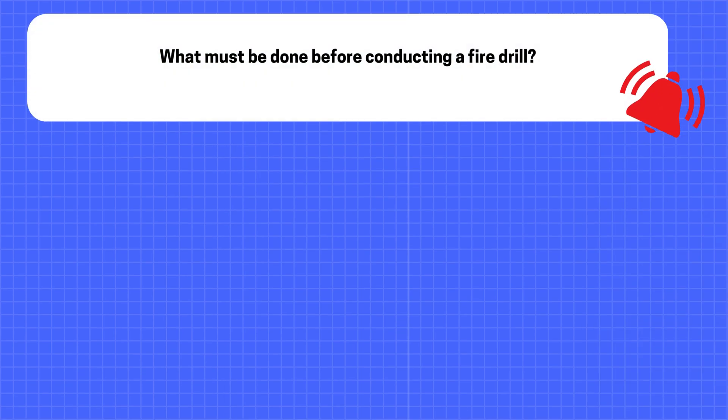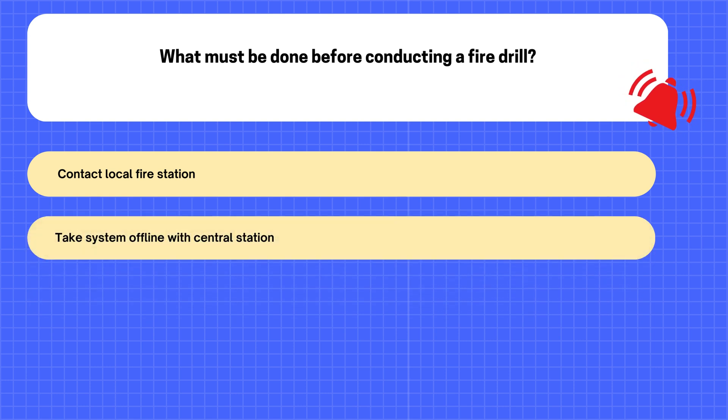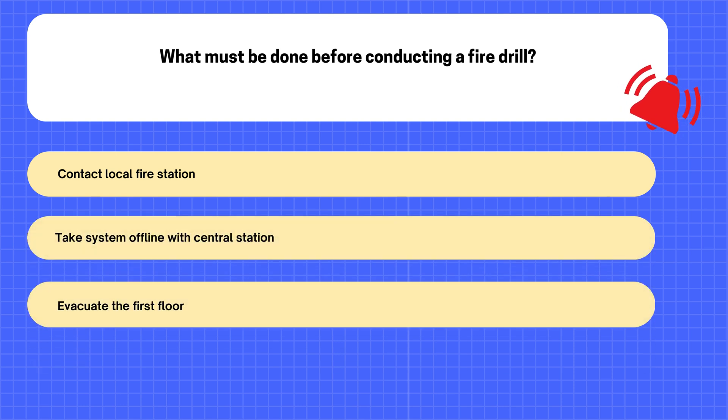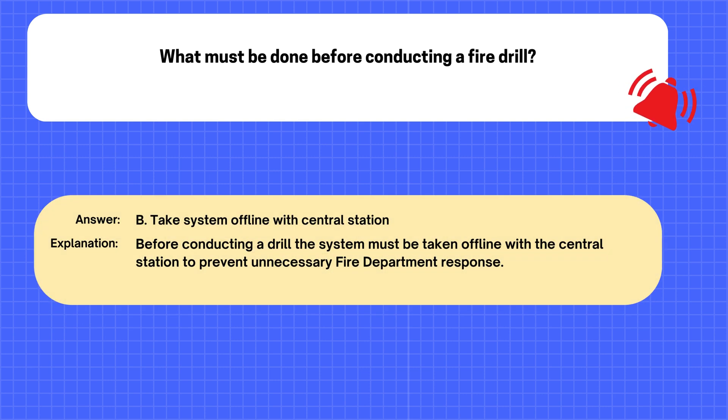Question. What must be done before conducting a fire drill? A. Contact local fire station. B. Take system offline with central station. C. Evacuate the first floor. D. Disable all manual pull stations. The correct answer is B: Take system offline with central station. Explanation: Before conducting a drill, the system must be taken offline with the central station to prevent unnecessary fire department response.